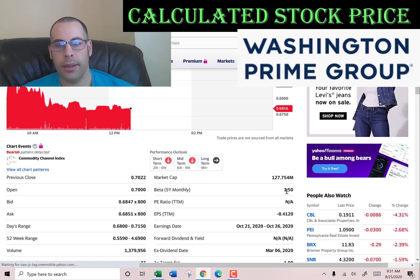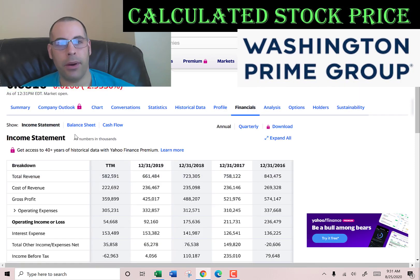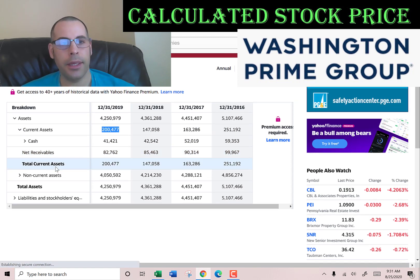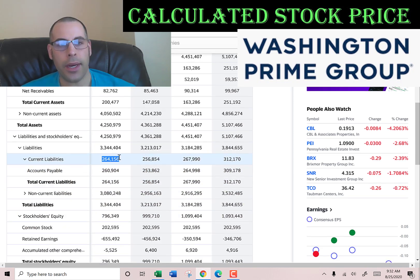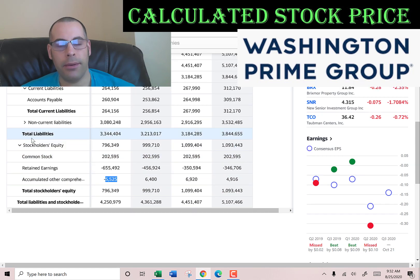Let's get the beta so we can figure out the cost of equity. Beta is 1.5, so the stock moves about one and a half times the market. Let's also get their current assets — we need to calculate the current ratio later. Current assets total $200 million: $41 million cash, $82 million of net receivables, which is how much money other companies owe them. Their current liabilities is $264 million, with $260 million of accounts payable. Equity is $796 million — that's the value of the company according to the balance sheet — comprising $202 million of common stock, negative $655 million of retained earnings, because REITs pay out at least 90% of their income in dividends, and negative $5 million of accumulated other comprehensive income.